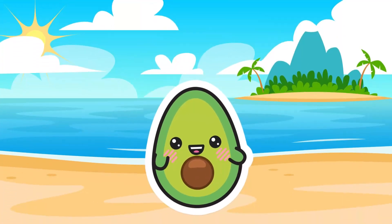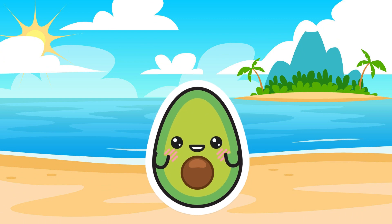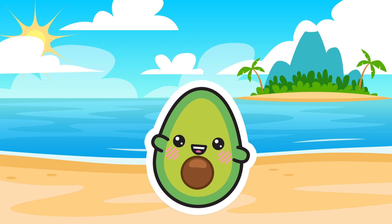Thank you for joining us on this journey to explore the platypus. Don't forget to like and subscribe to follow more exciting videos about different animals on our channel. See you in the next video!